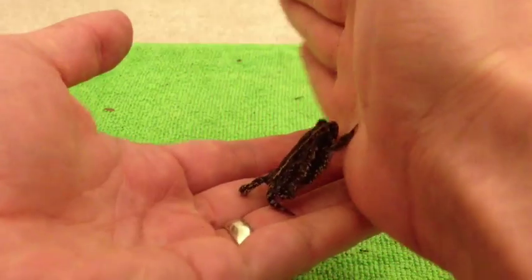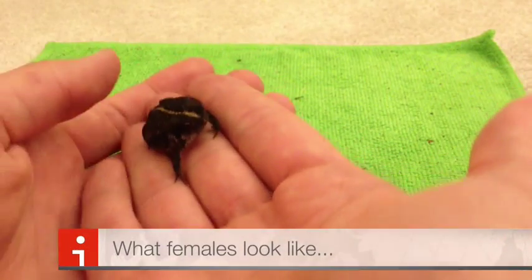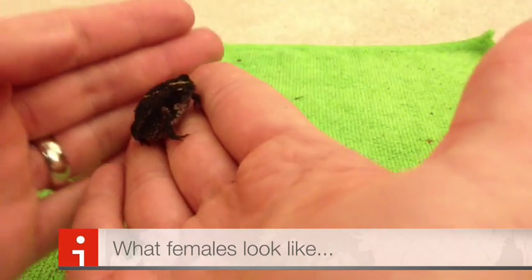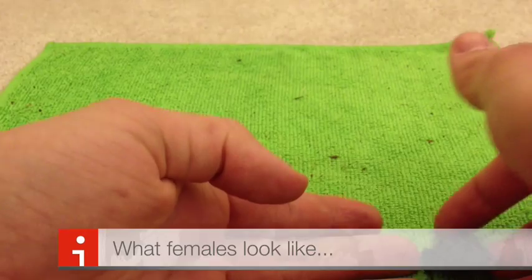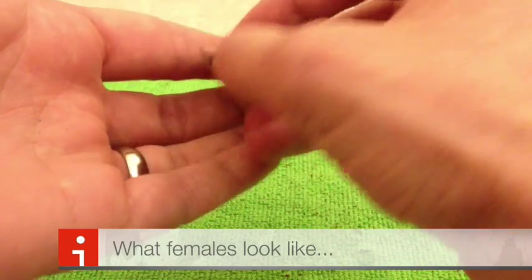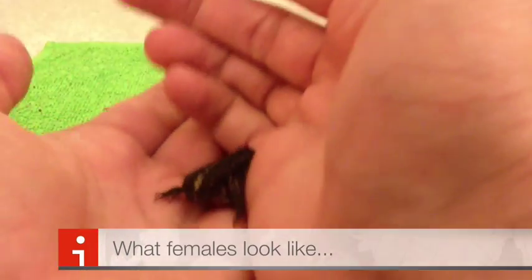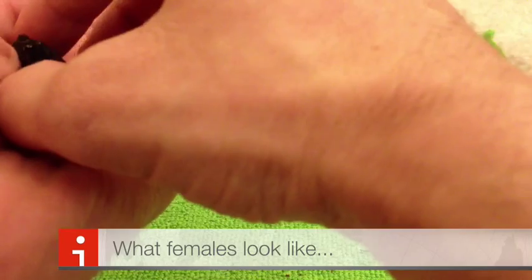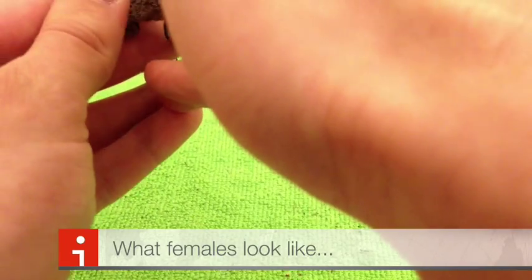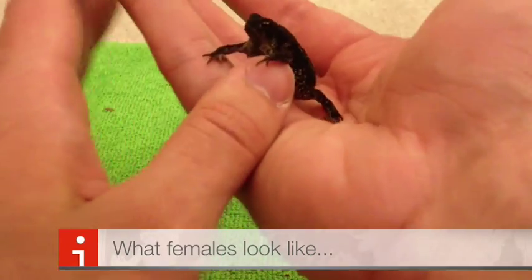And here's the female. She's bigger. One of the biggest differences is her belly — if I can get her to flip upside down you can see she has a spotted belly. It doesn't look all nice and white like the male's does.